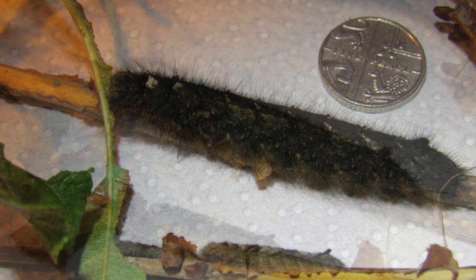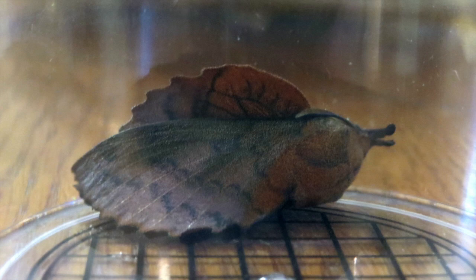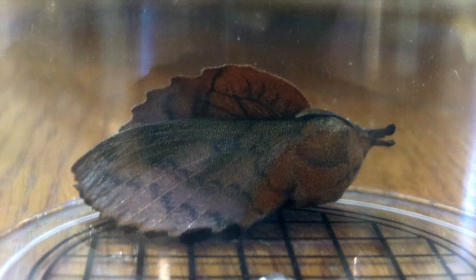They're also recorded on sallows, buckthorn, and alder buckthorn. So the adult moth is a very interesting one to see, as you can see from the pictures here. Anyway, thanks for watching — bye for now, we'll see you soon.